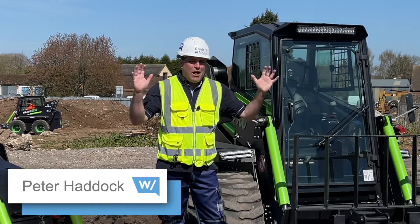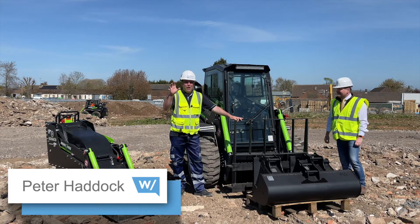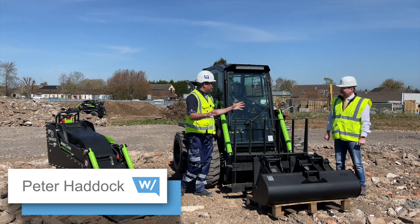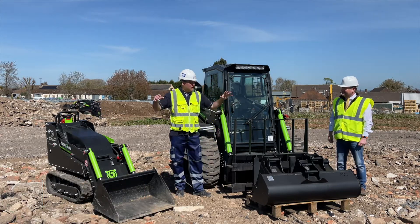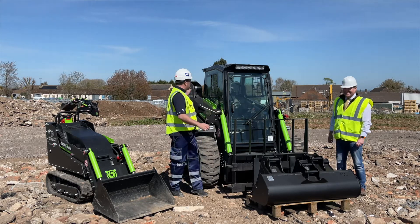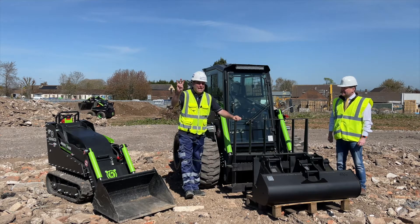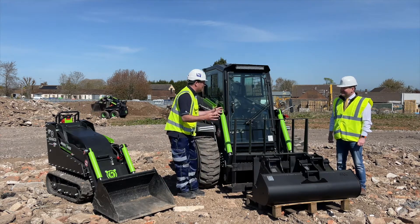Hi, I'm Peter Haddock and welcome to another site visit. Today I'm on my Road to Zero alternative fuels all the way, because we have not one, not two, but three electric machines behind me — with my friend Nick Drew, the blogger, who's testing it out now.